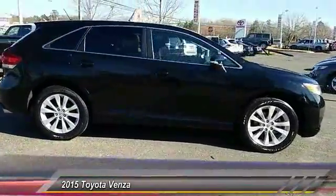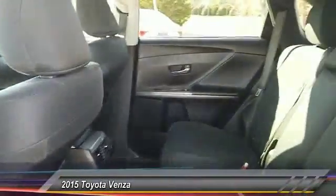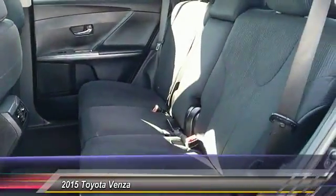You're more than one thing, so is Venza, and is priced below $20,000. This vehicle has less than 25,000 miles.